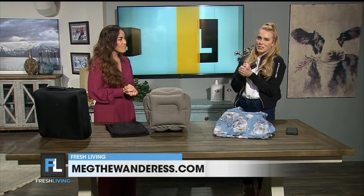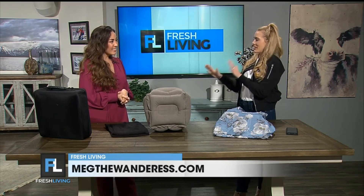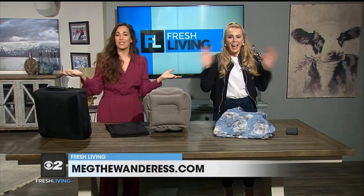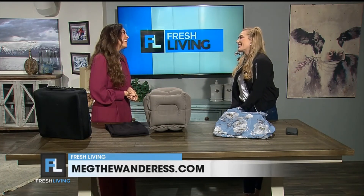Everyone's going to want to find you — you're actually launching a new website. The address is MegtheWanderous.com, and you can find her on Instagram at Meg the Wanderous as well. Just one thing to remember. Megan, thank you so much for coming in — we've loved having you.